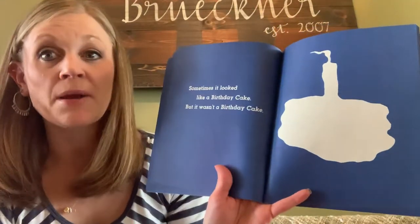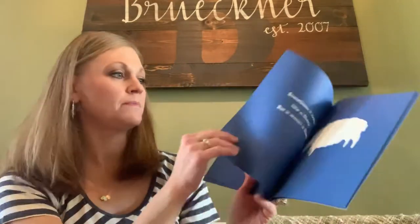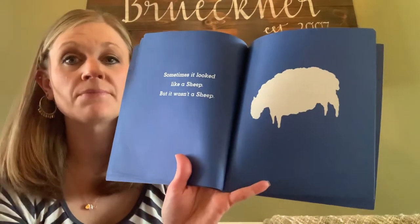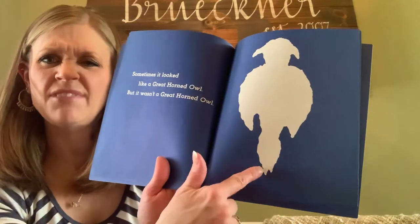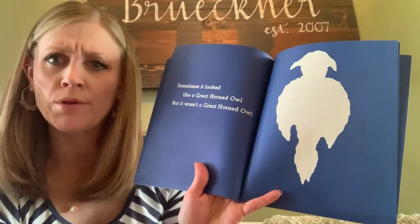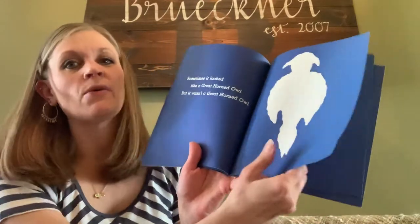Sometimes it looked like a birthday cake, but it wasn't a birthday cake. Sometimes it looked like a sheep, but it wasn't a sheep. Sometimes it looked like a — what do you think that is? A great horned owl! That's a different one, but it wasn't a great horned owl.